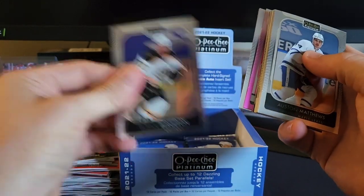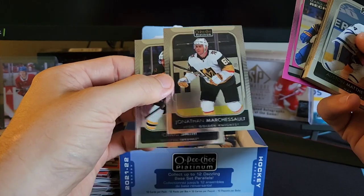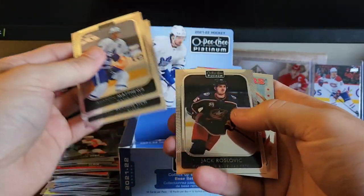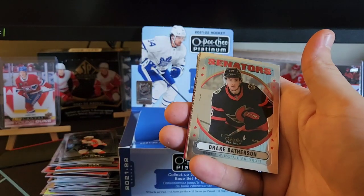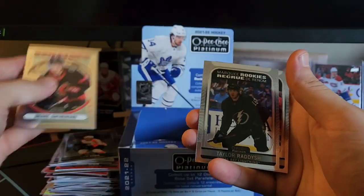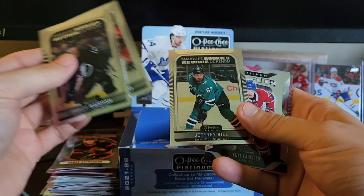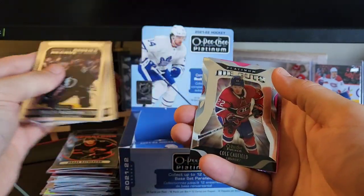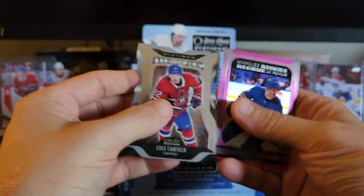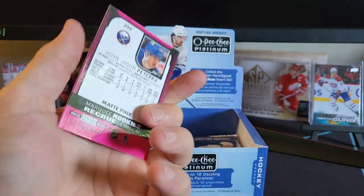In the back here we got Patrice Bergeron, Craig Smith, Marchessault — they're all sticking a little bit too. Jonathan Matthews, Buznievich, Ross Colton. We got a rookie of Drake Batherson — not too bad there. We got Taylor Raddysh, Philip Tomasino, Jeffrey Viel. Hey, we got a Cole Caufield die cut — not too bad there — and we got a marquee rookie Matt pink for Jason Peterka.